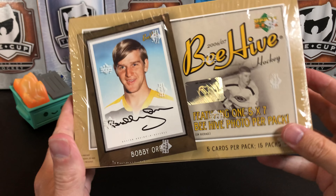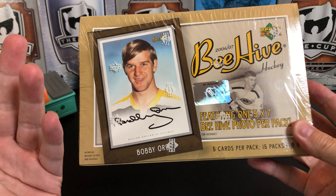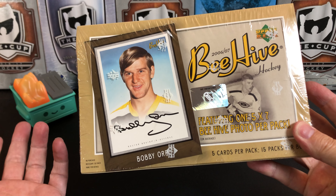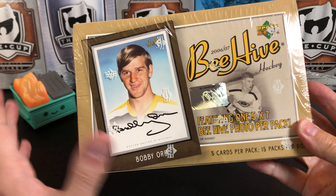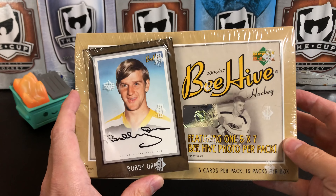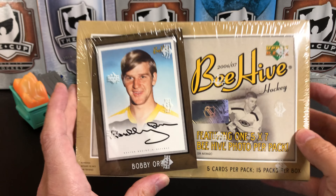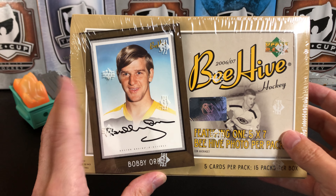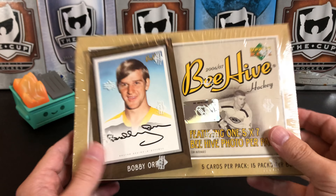Some of the people we'd be looking for as far as rookies: Phil Kessel, Andrzej Kopitar, Evgeny Malkin, Chris Letang, and Joe Pavelski. It's a medium-sized set. Cards 1 to 100 are going to be veterans, and there's a lot of rookies — 60 rookie cards numbered 101 to 160. Cards 161 and up are going to be these 5x7 beehive cards.